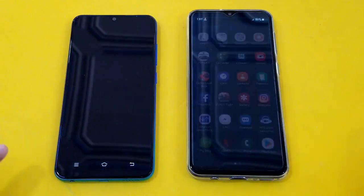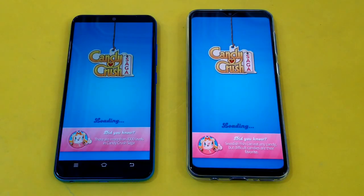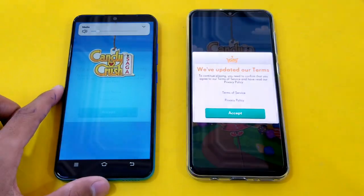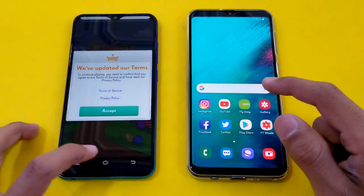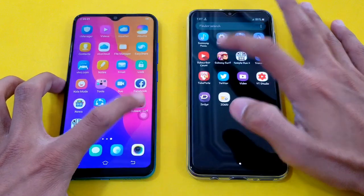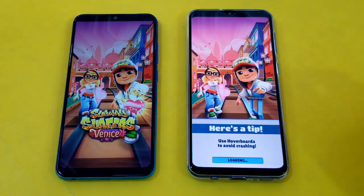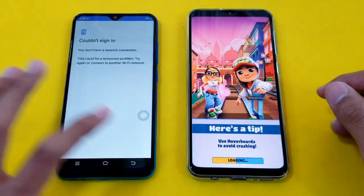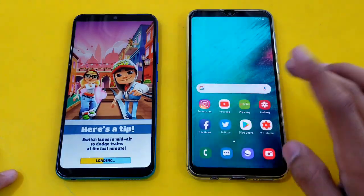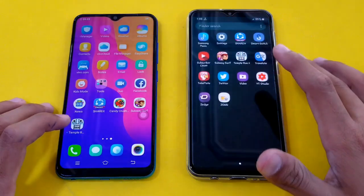So let's launch some game applications. First up is Candy Crush on both phones, launching at the same time. Faster on the Samsung Galaxy A20, and Vivo Y91 is also right behind. Launching Subway Surfer on both phones — faster on the Samsung Galaxy A20 because Vivo Y91 is showing a login screen, so that is why there is a huge difference in this game.